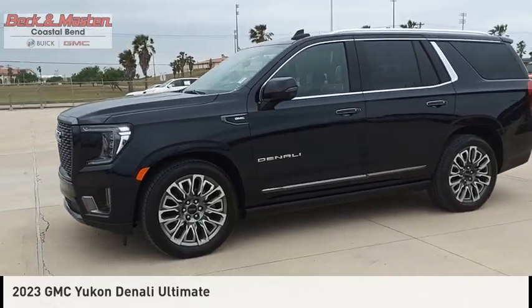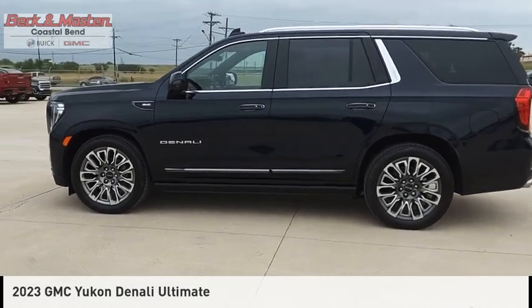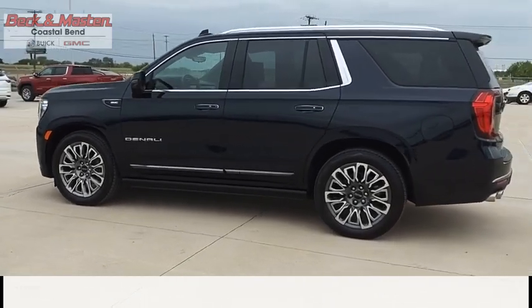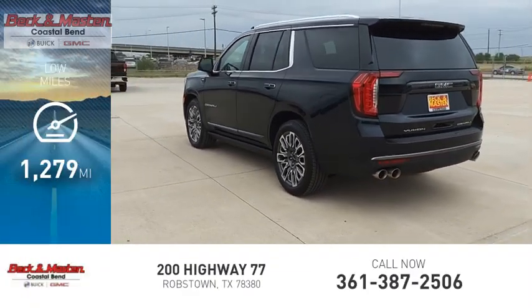Looking for the right vehicle? Check out the 2023 Yukon. This vehicle is powered by a four-wheel drive, eight-cylinder, 6.2-liter engine. This vehicle has less than 2,000 miles.